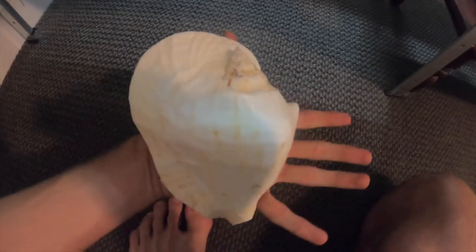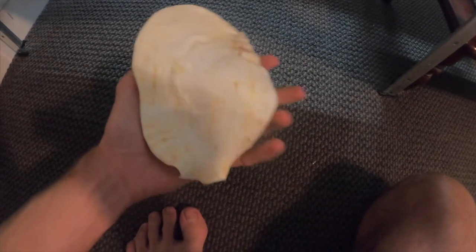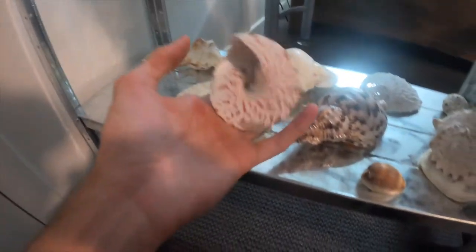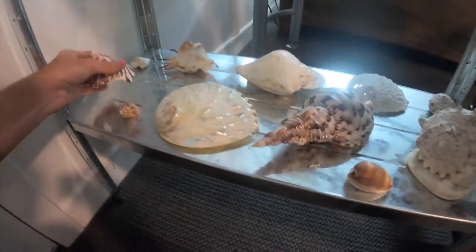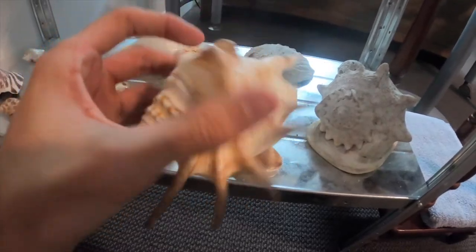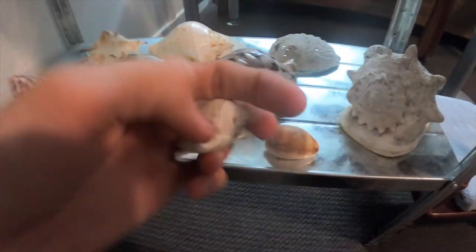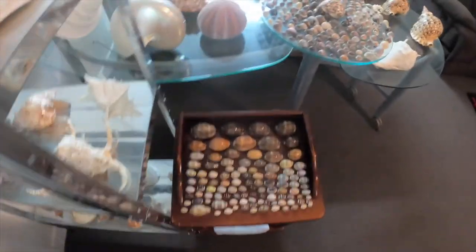Here we have a goliath conch — this one is extremely thick and really really heavy. It was pretty hard to find to buy as well. It's very close to a type of Queen conch shell, that's why it's called a goliath conch. This one was found by my dad in Numia while he was diving. Then here is another conch — a big shoulder conch or something; I'm not sure on the exact name. This was one of my first strombus I ever found and I've only ever found this and one other like it.